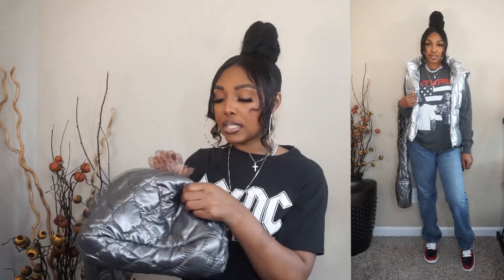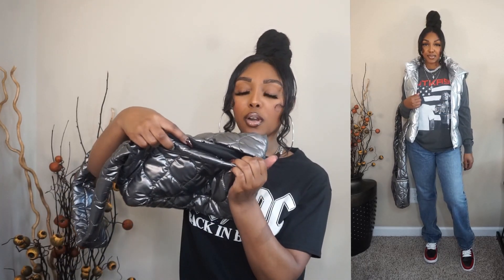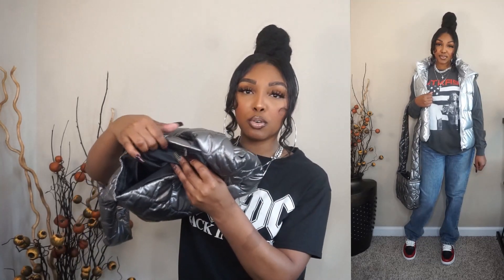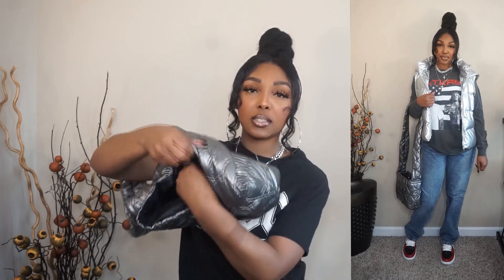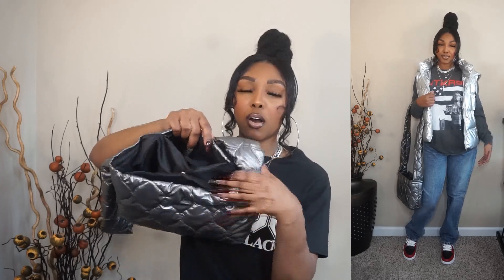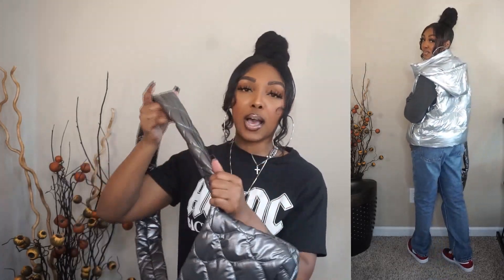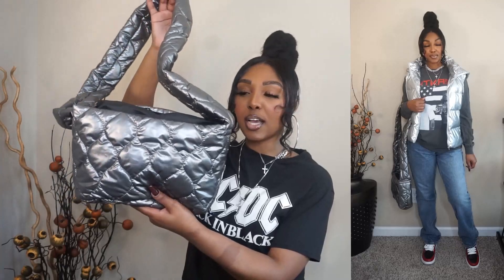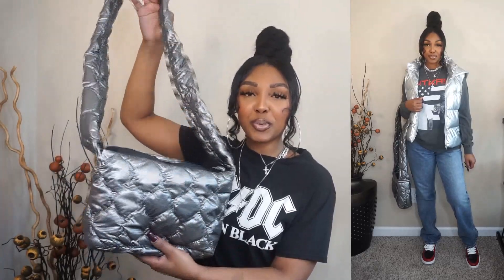Actually, it does have two small zipper compartments — you can barely see them but they're right in the middle. You could fit your lip gloss or ID card in there. The strap is long and not adjustable, so if you don't like long straps this isn't the purse for you. But it's a cute crossbody puffer bag in that aluminum color, and I think it paired perfectly with the silver vest outfit.